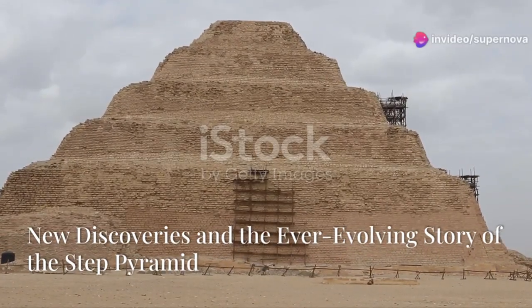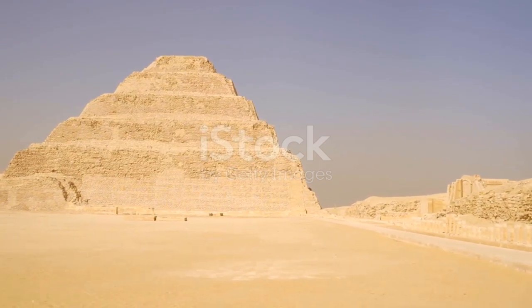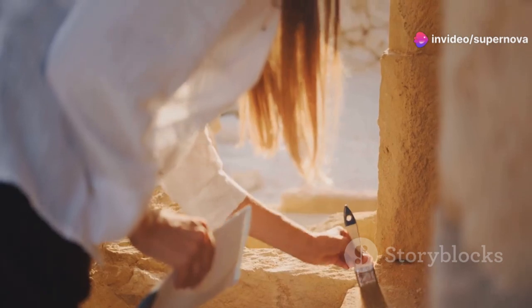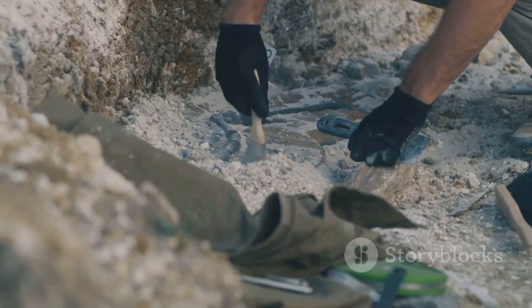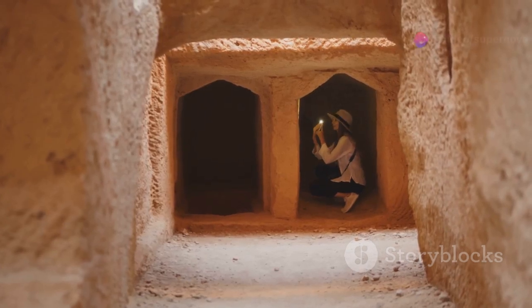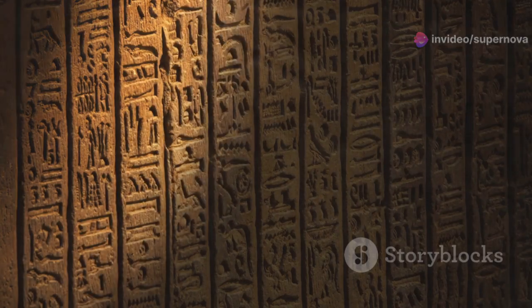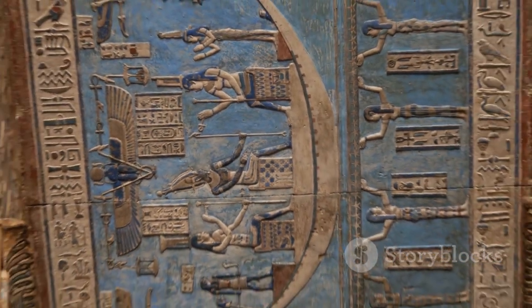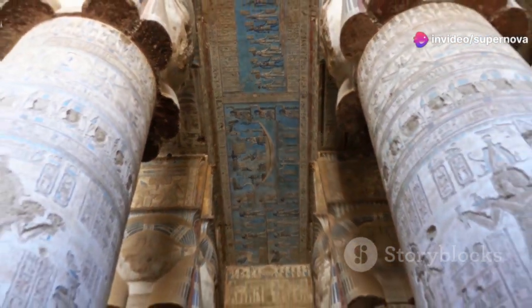The Step Pyramid of Djoser continues to fascinate archaeologists and historians today. New discoveries are constantly being made at the site, shedding light on the pyramid's construction, purpose, and significance. Recent excavations have revealed previously unknown tunnels, chambers, and artifacts. One significant discovery was the unearthing of underground galleries containing thousands of stone vessels, many inscribed with hieroglyphs, thought to have been used in rituals associated with the pharaoh's burial — a testament to the richness and complexity of ancient Egyptian religious beliefs.